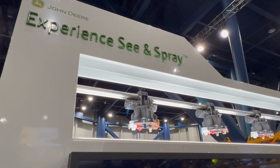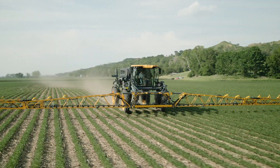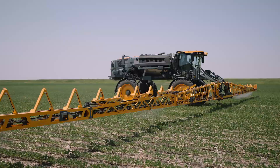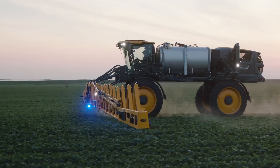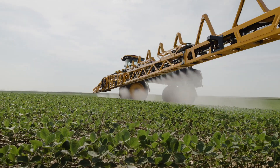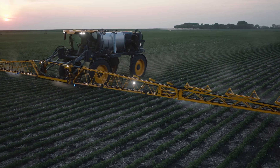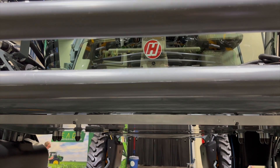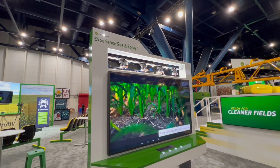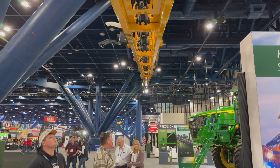Those three core pieces — the G5 Plus display, the Starfire 7500 receiver, and the Operations Center as your home base and year-end report card — all connected give you the data behind going through the field with See & Spray. It shows you what's happening so you can go back year-over-year and get smarter: knowing where weeds are, what you could change for tillage or planting practices. The savings are real — putting down less product with 50% savings on herbicide costs is a big deal. But it's also about having a cleaner field for better yields, getting the crop from emergence to harvest with no pressure from weeds. When you have See & Spray, your flexibility to reach a clean field and maximize yields are as good as it gets.